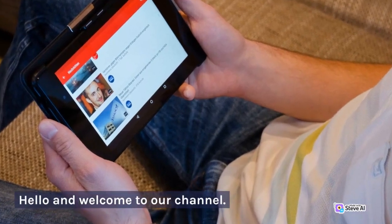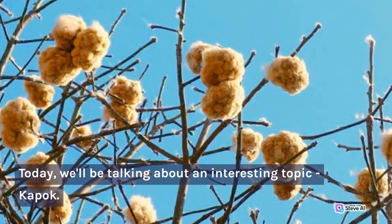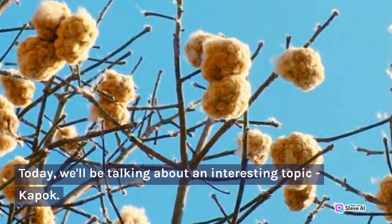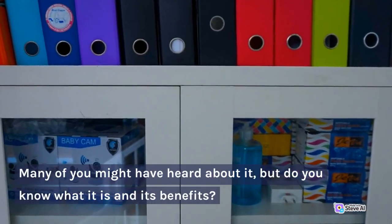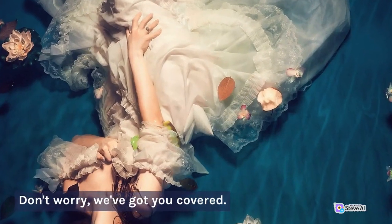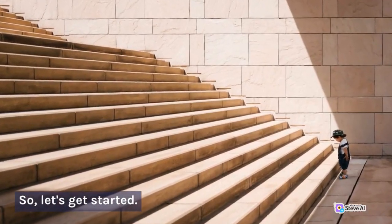Hello and welcome to our channel. Today, we'll be talking about an interesting topic: Kapok. Many of you might have heard about it, but do you know what it is and its benefits? Don't worry, we've got you covered. So, let's get started.